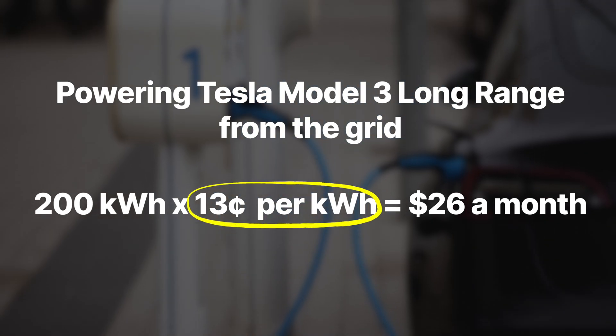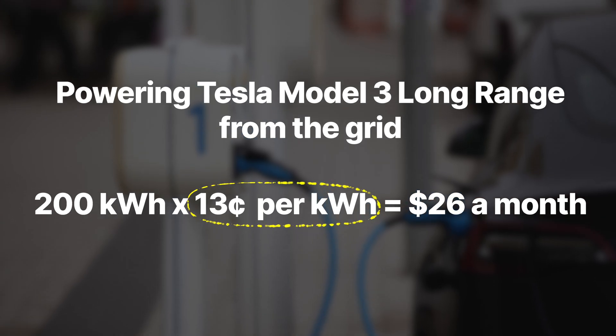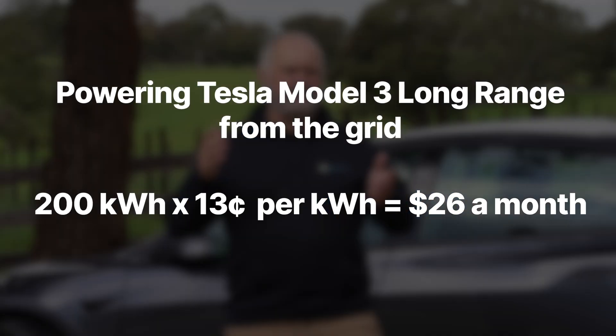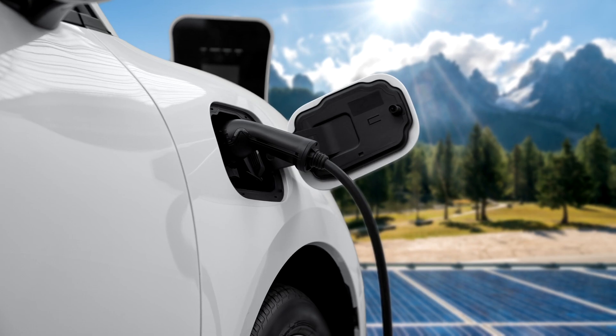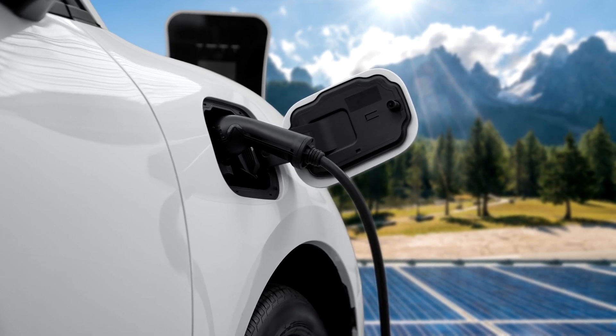To drive a thousand miles, we need about 207 kilowatt hours of power. If we were to power that from the grid, average grid power is about 13 cents a kilowatt hour across the country, so 200 kilowatt hours give or take at 13 cents a kilowatt hour is about $26 a month.